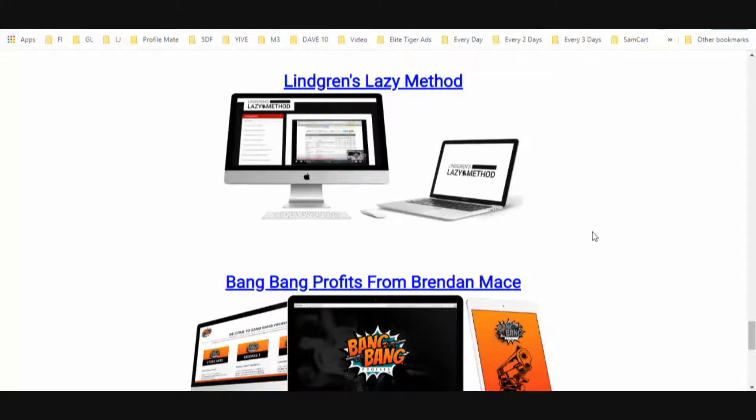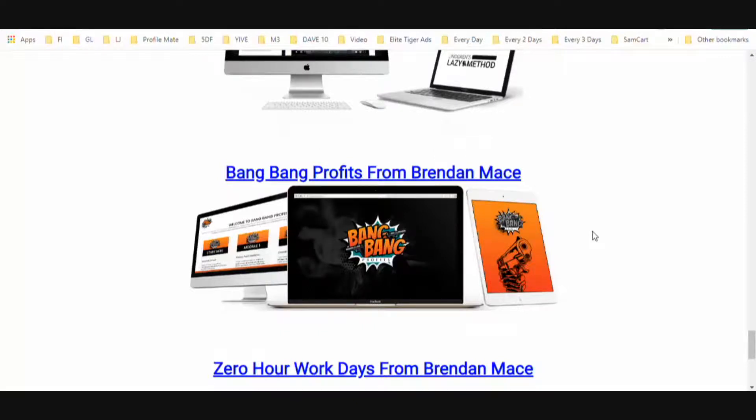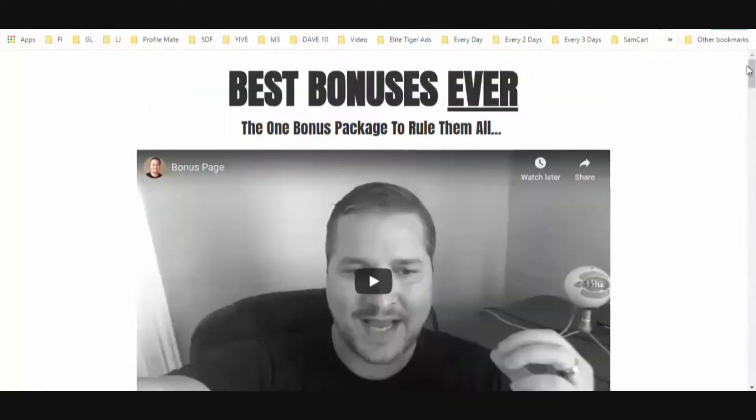You'll also get Lindgren's Lazy Method — a traffic method — Bing Profits from Brendan Mace, and Zero Work Days. This is a ton of value in this bonus package and you're not going to find it anywhere else. If you decide to pick up Pockitz, the bonus button will show up directly under where you access your purchase, and clicking it will take you straight to all these bonuses.